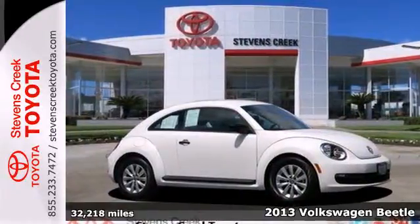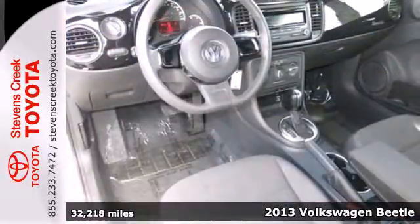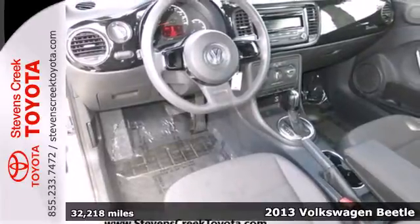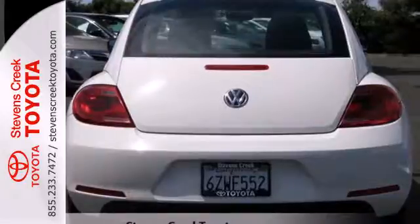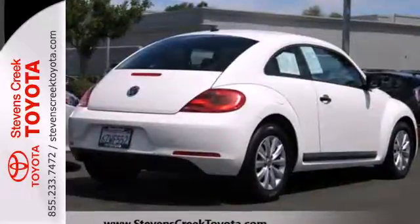It's a 2013 Volkswagen Beetle. This is a Beetle for the 21st century. It is progressive, prominent, and grown up. This Beetle has a dynamic tone and a self-assured presence.